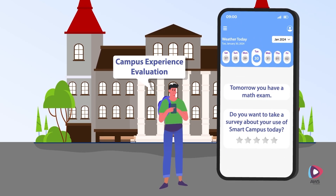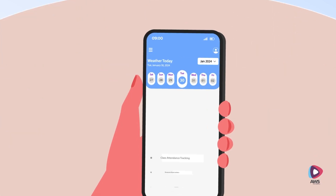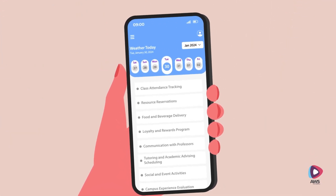As Jay leaves his campus, he gives his feedback using the Campus Experience Evaluation feature to help improve the service and infrastructure.